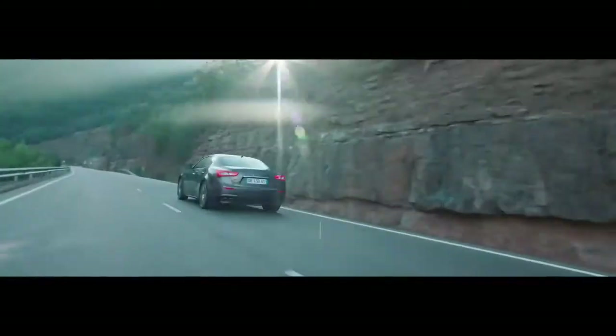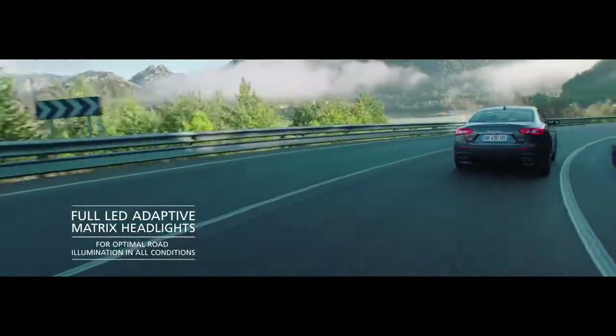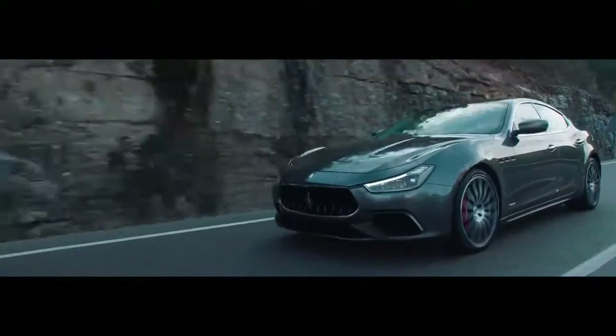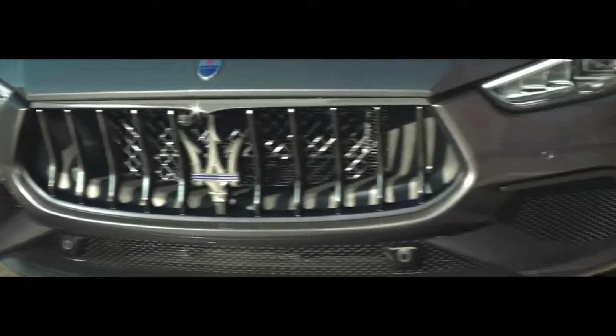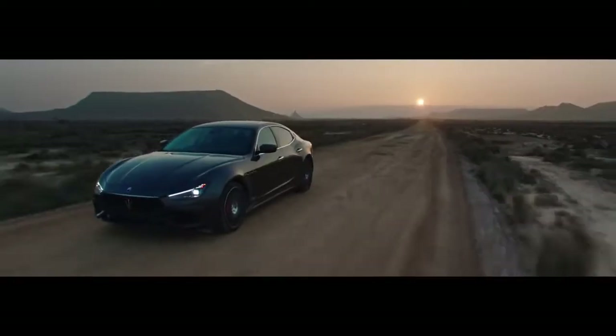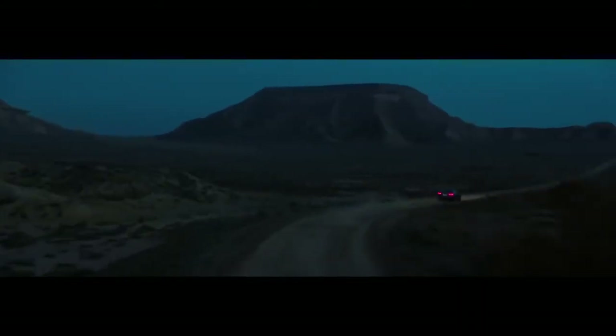Full LED adaptive matrix headlights improve visibility by 20%, with technology that prevents high-beam dazzle. Carbon elements enhance the sporty exterior look and improve aerodynamics. Skyhook adaptive suspension will take anything the road can throw at you and turn it from a challenge into pure driving pleasure.